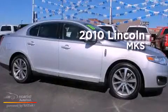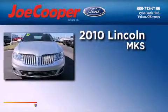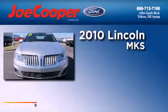This is a 2010 Lincoln MKS. It features a 3.7-liter six-cylinder engine and an automatic transmission.